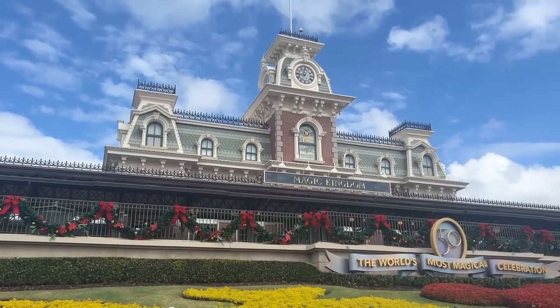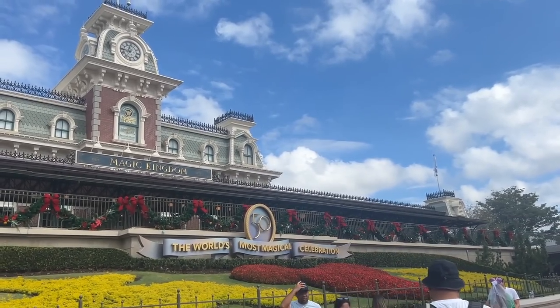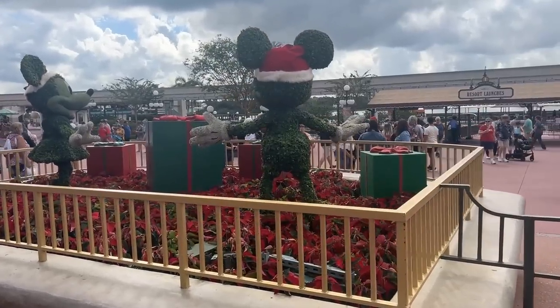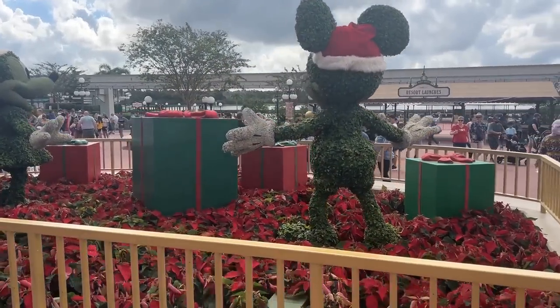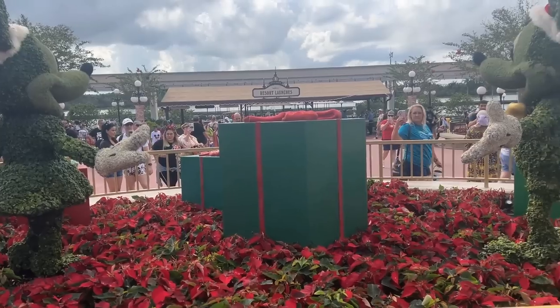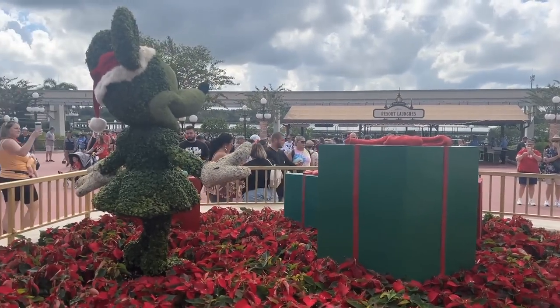All right, check it out. November 1st — Halloween is gone, Christmas is here. So excited! I also have a cute little Christmas display here. Mickey and Minnie all dressed up with their presents. This is the back side of them — I'll get the front side when I leave.